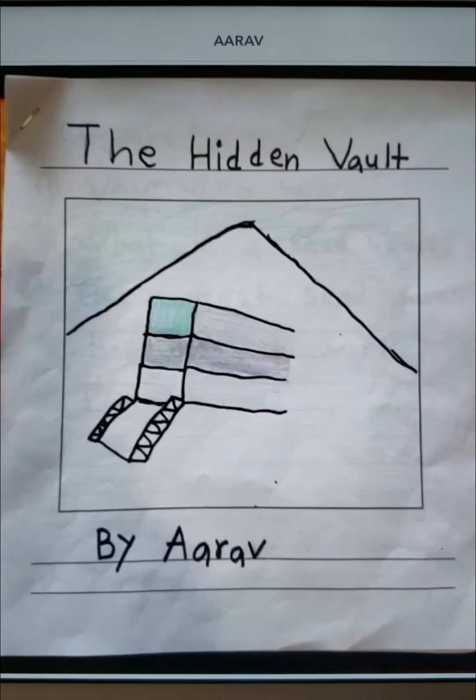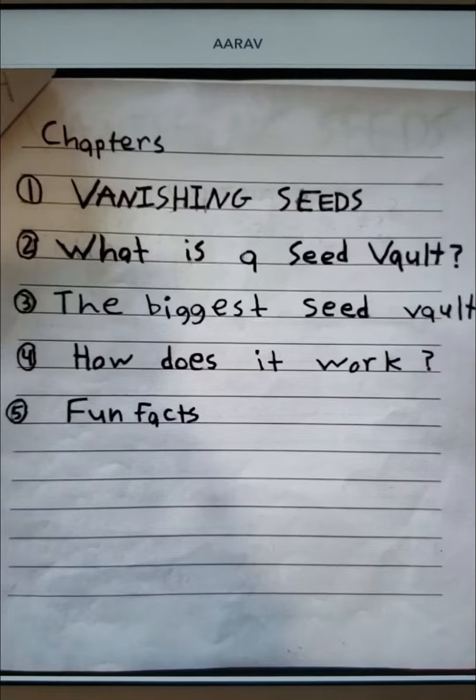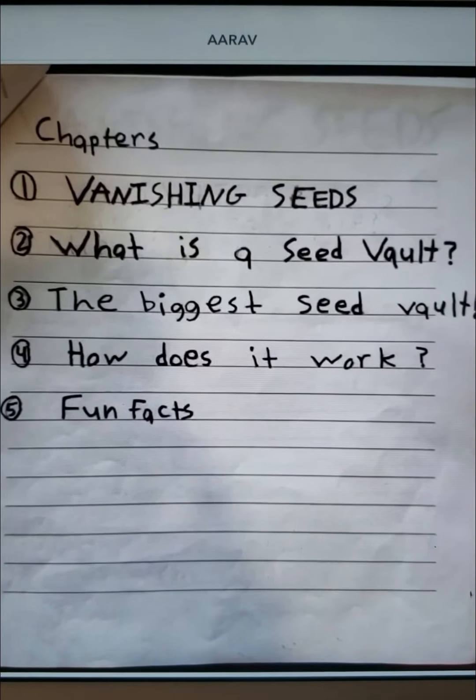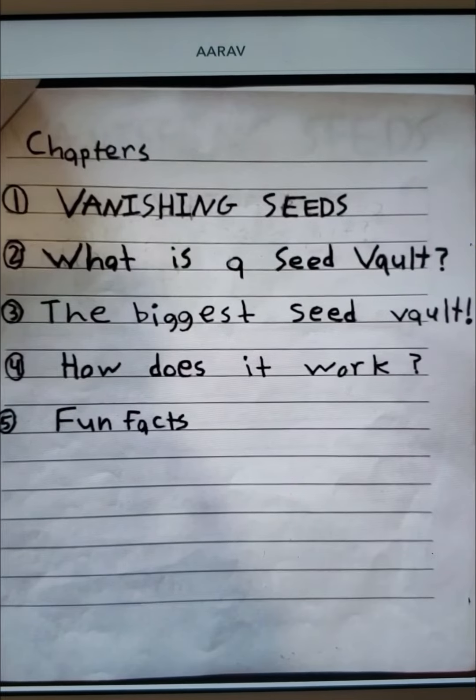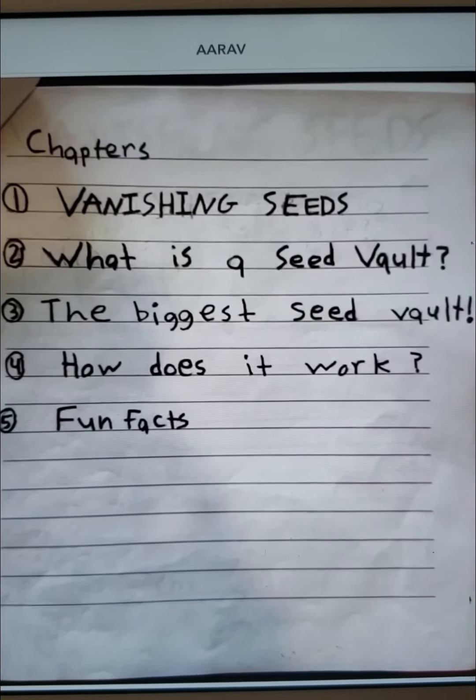The Hidden Vault. Chapters: Vanishing Seeds. What is a seed vault? The biggest seed vault? How does it work? Fun facts.